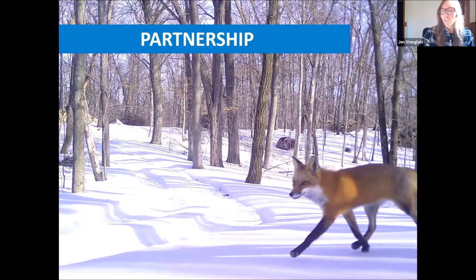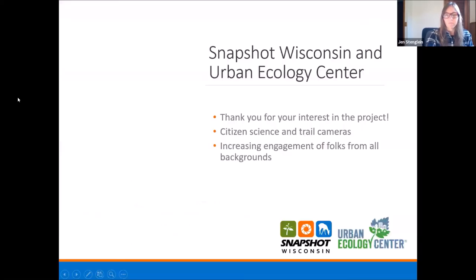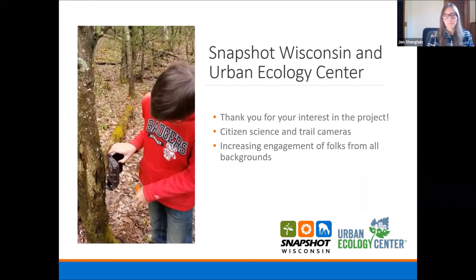That was the end of my section — I'll hand it off to Allie now. Thank you, Jen. I'd like to talk a little bit about the partnership that we would like to have with the Urban Ecology Center. We really appreciate the opportunity to be a part of the Urban Ecology Center's work in the Milwaukee area, and we really love that our cameras can help provide access to natural areas for folks in this urban area. It's obviously an important subject — getting folks access to nature and an opportunity to learn about wildlife. Trail cameras and citizen science in general are a really powerful tool to engage people of all backgrounds in conservation work.